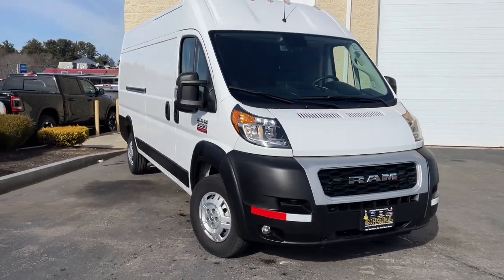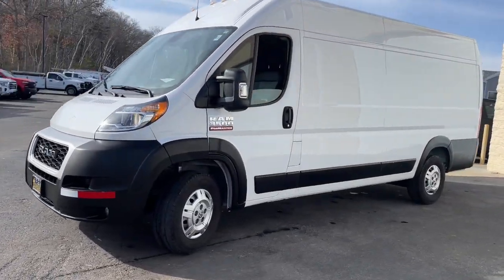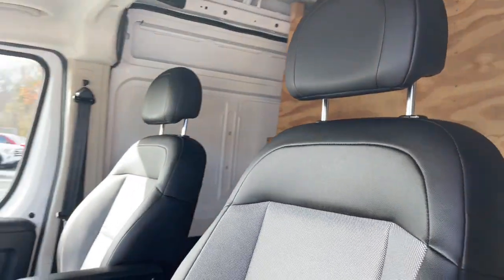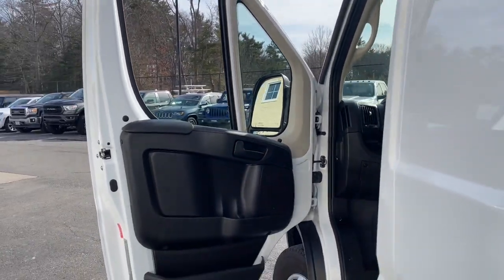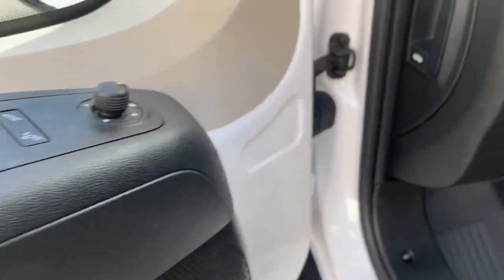Get into the 2021 Ram Promaster 3500. With less than 20,000 miles on the odometer, this vehicle provides excellent value. Keep your business running smoothly with this highly capable Promaster 3500. From its impressive towing and payload capacity to its array of modern tech and competitive fuel efficiency, this hard-working commercial van gives you the tools to succeed.